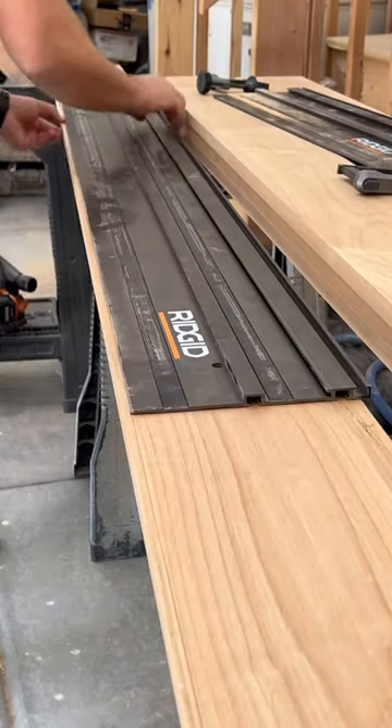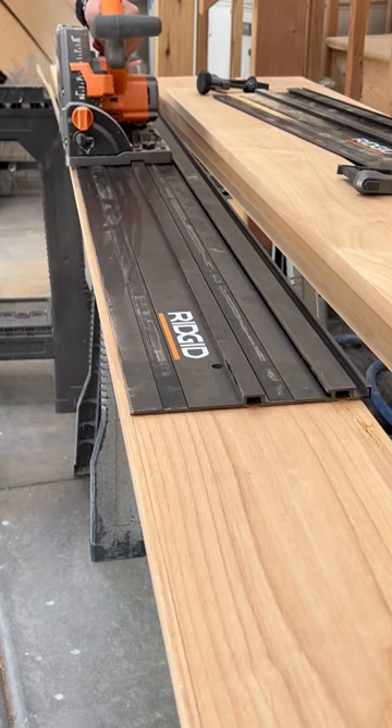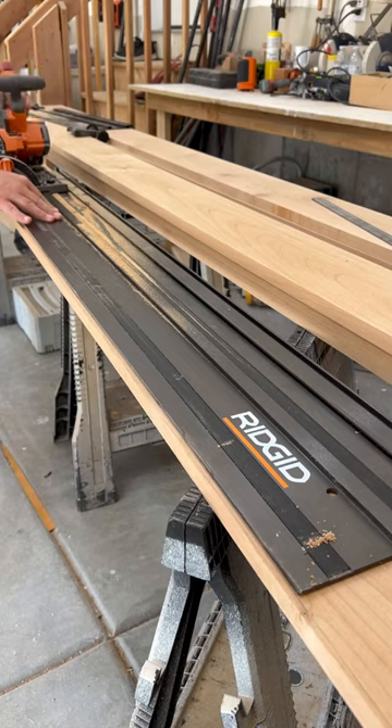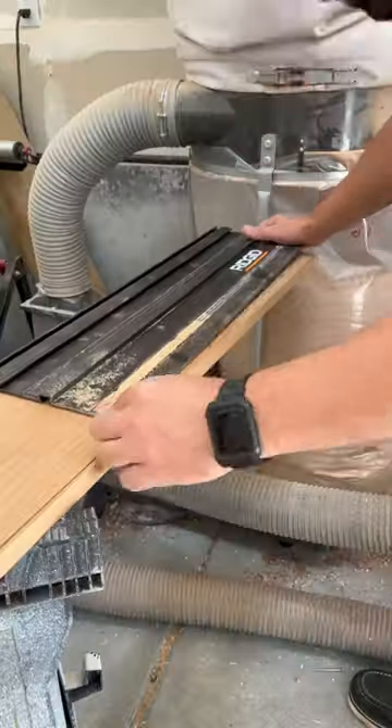I've often mentioned the versatility of track saws, and here's another example of one of its uses. These boards are being scribed to the wall and I'm using the track saw to cut off the excess on the line. When I have long runs it makes this long track really useful, and then for the shorter runs that might be different angles, you can use the shorter track.